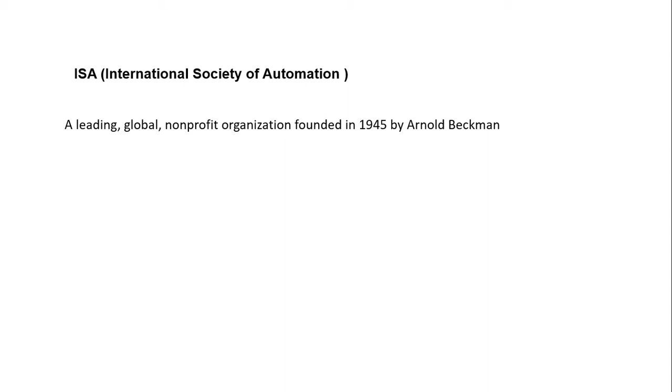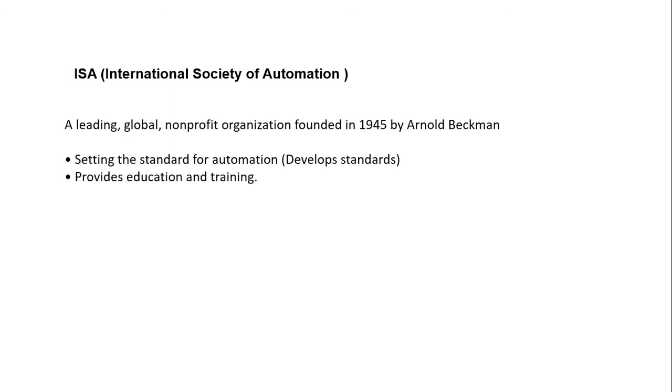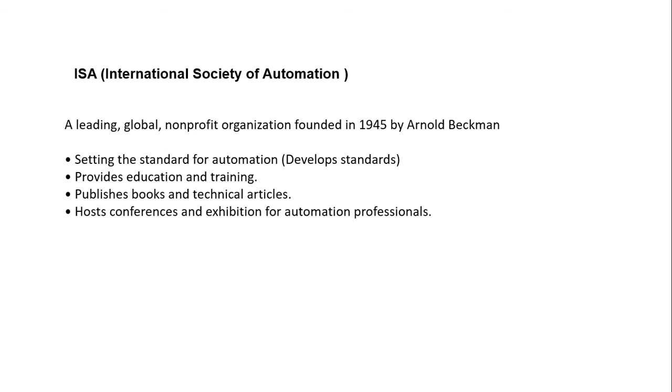The International Society of Automation is a global non-profit organization which was established in 1945, mainly for engineers, technicians, business people, educators, and students who work, study, or are interested in the automation field. This organization's primary functions include setting up standards for automation, providing education and training, and publishing books and technical articles.